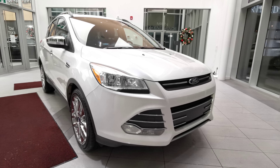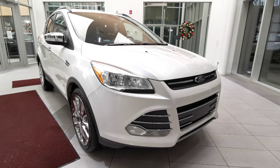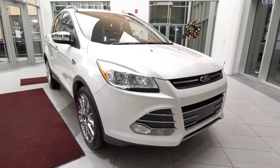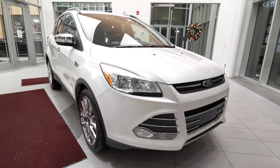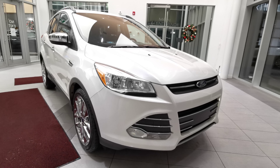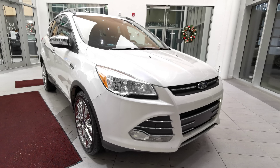Welcome to Wolf Cadillac. Today we'll be looking at this 2015 Ford Escape SE. This vehicle comes in a white exterior color, four-door sport utility, seats five in a black interior. This vehicle carries a 1.6 liter four-cylinder engine with a six-speed automatic transmission.